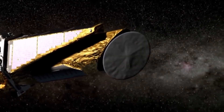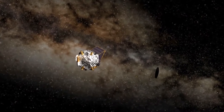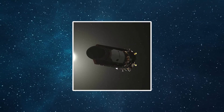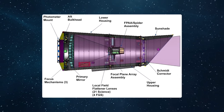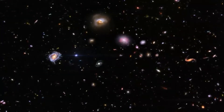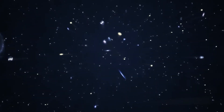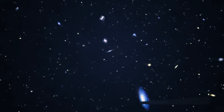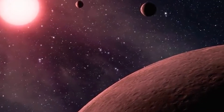Kepler was a space telescope designed to survey a portion of the Milky Way galaxy in search of exoplanets, which are planets outside of our solar system. Using data from the Kepler mission and the extended K2 mission, scientists have identified more than 2,800 candidate planets and confirmed more than 2,600 of these as bona fide exoplanets. A handful of planets are thought to be rocky like Earth, but slightly bigger, and orbit in the habitable zone of their stars.